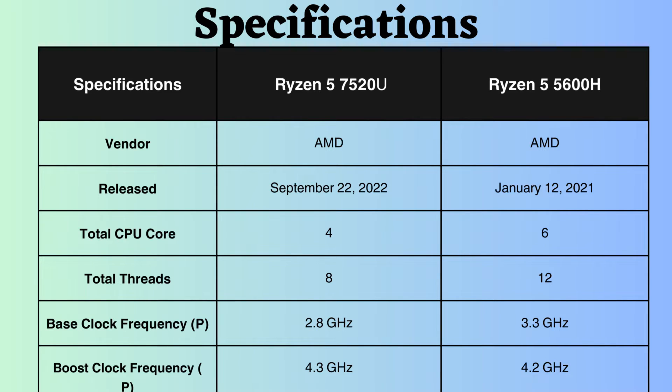In terms of boost clock frequency, the Ryzen 7520U operates at 4.3GHz, slightly higher than the Ryzen 5600H at 4.2GHz. Despite the approximately 100MHz advantage of the Ryzen 7520U, the Ryzen 5600H performs better under heavy CPU loads due to its greater number of cores.